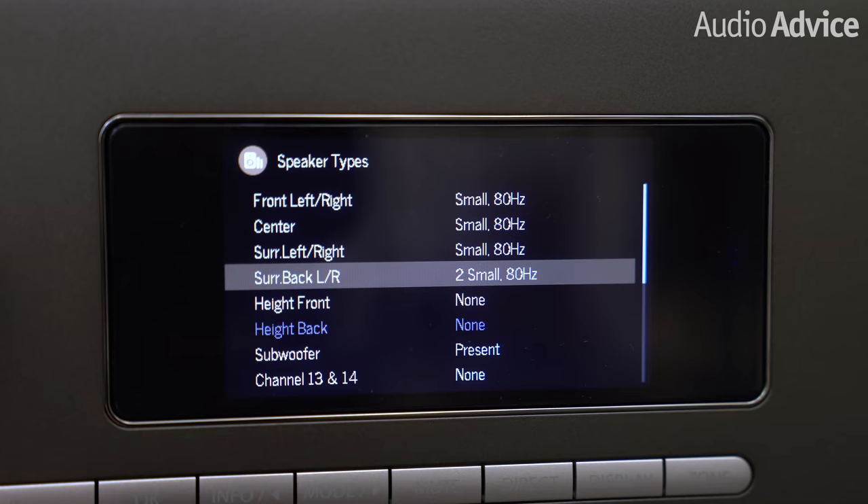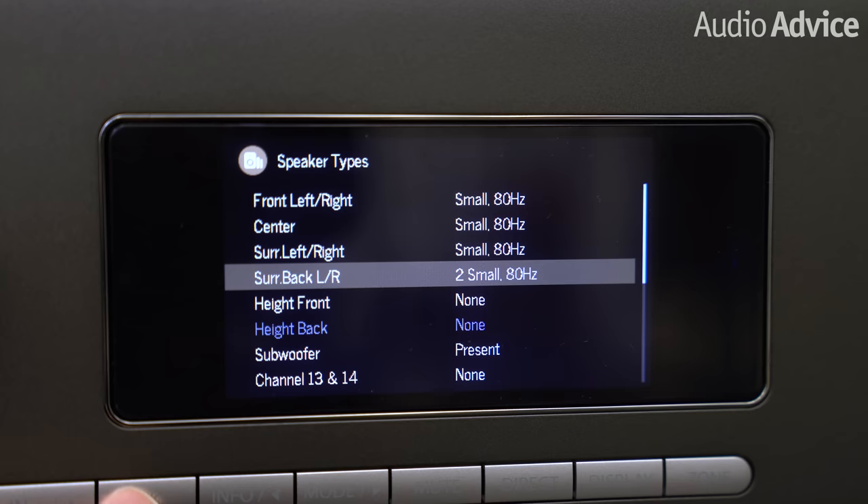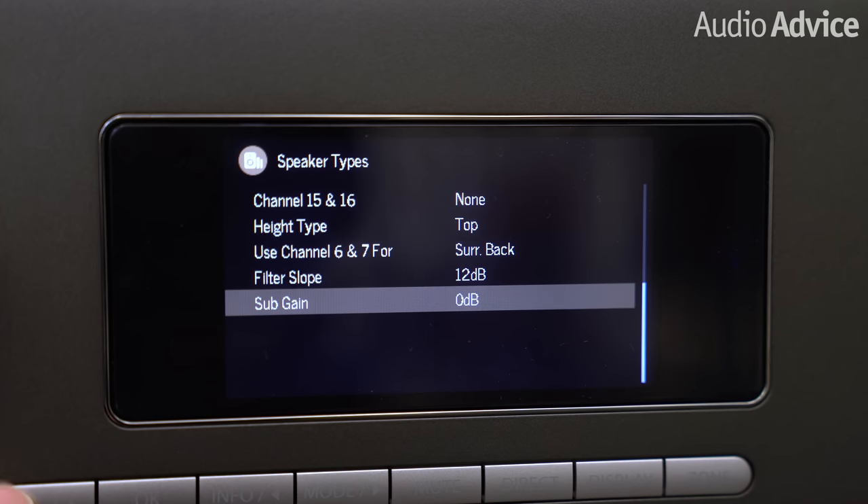I really like the level of control the Arcam units give you over fine-tuning your speakers to your subwoofers. You'll find the ability to set crossover points in 10 Hz increments — something I've only seen in $20,000-plus units like the Datasat. The ability to change the crossover slope from 12 dB, 24 dB, 36 dB, even 48 dB per octave. Very impressive.